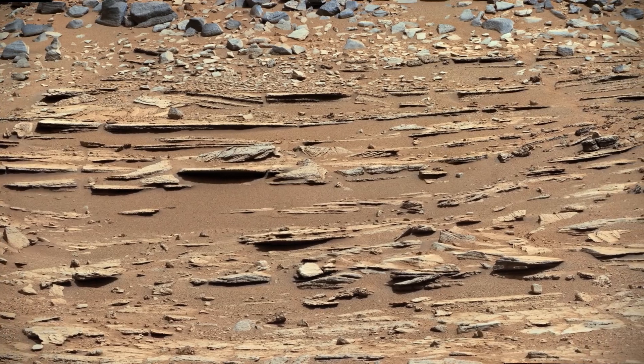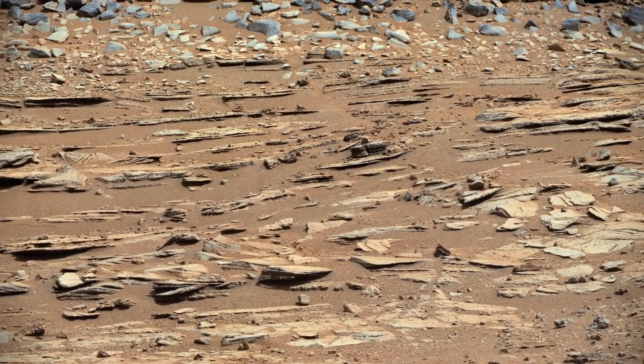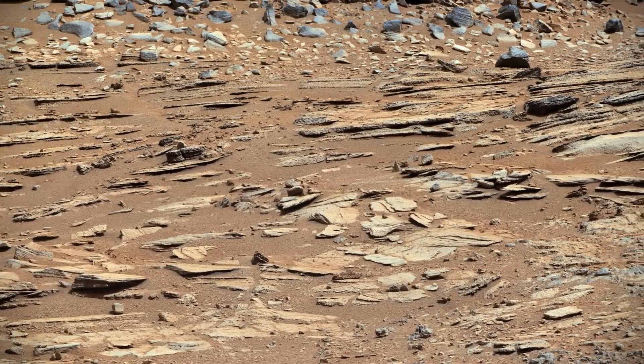This is the Shaler outcrop, taken during the 120th day of Curiosity's mission. Its dramatic layering pattern suggested evidence of past stream flow in some locations.